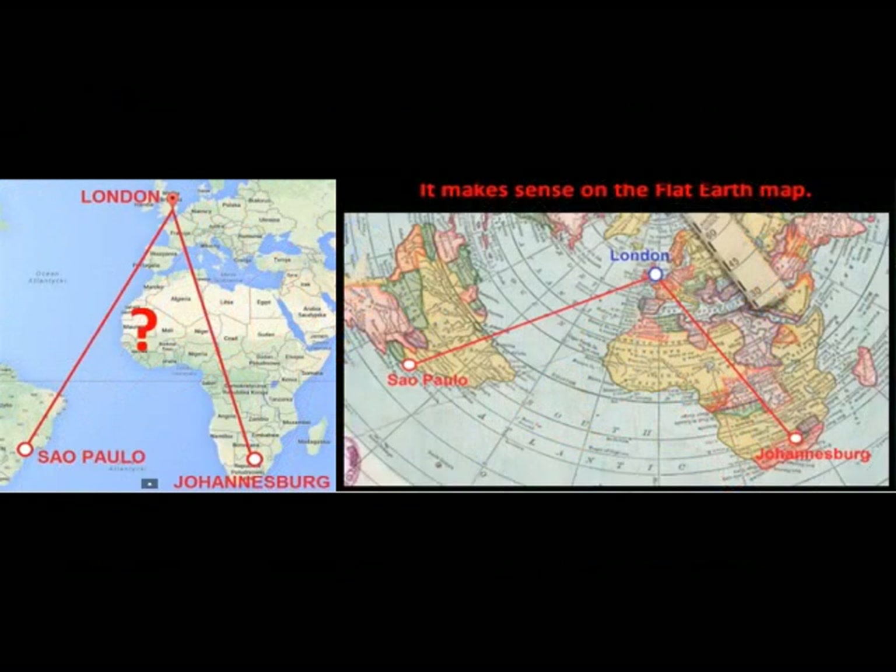47. On a ball Earth, Johannesburg, South Africa, to Sao Paulo, Brazil, should be a quick straight shot along the 25th southern latitude, but instead, nearly every flight makes a refueling stop at the 50th degree north latitude in London first. The only reason such a ridiculous stopover works in reality is because the Earth is flat.